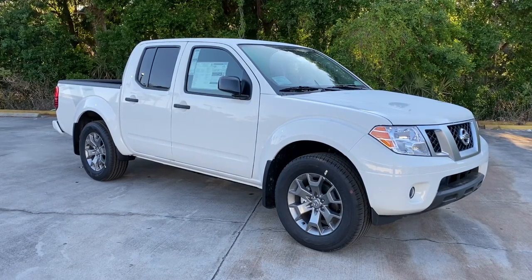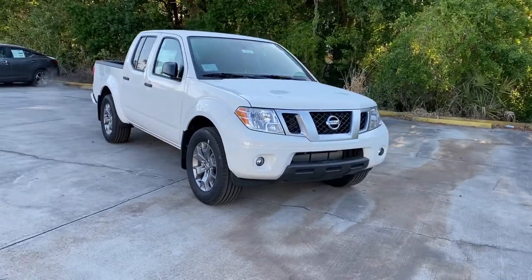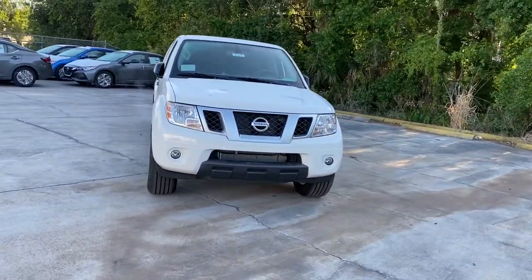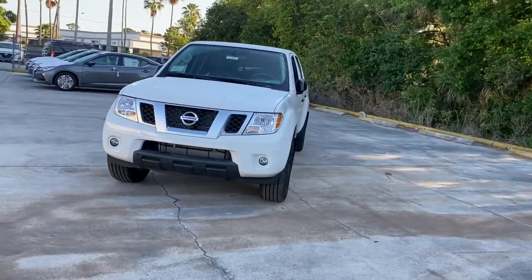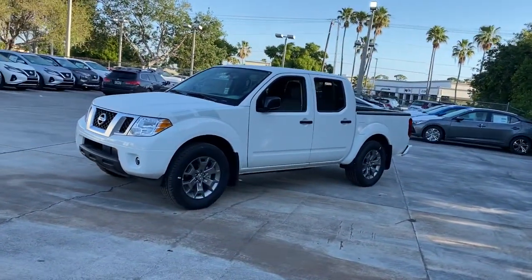Enjoy the view of this 2021 Nissan Frontier. This capable Frontier delivers impressive durability and a work ethic to match. Ready to tow, haul, or explore the trail, this rugged midsize pickup is an exceptional value.